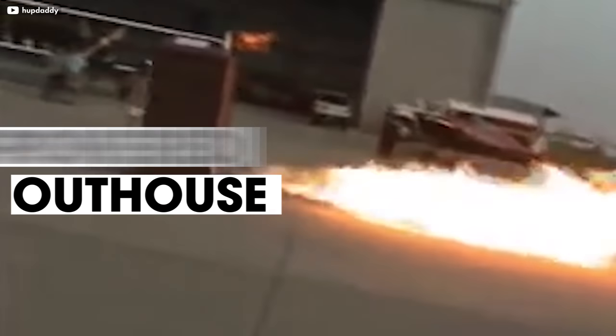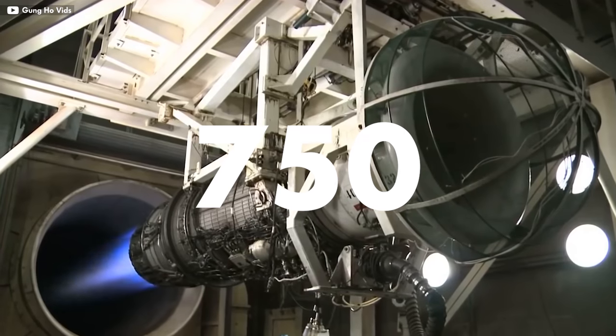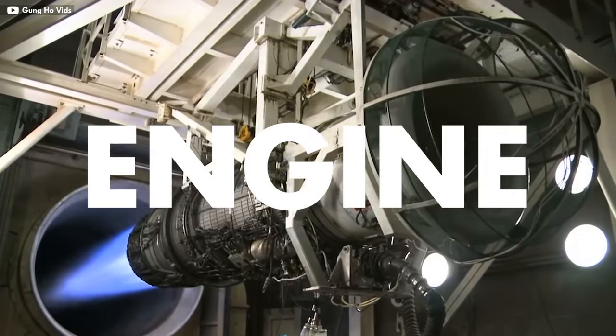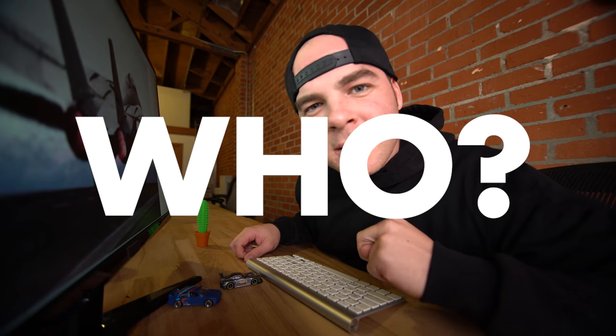I couldn't think of a better way to start off my list than with this jet-powered outhouse coming in at number ten. I know what you're thinking. This thing does not run off natural gas and Chipotle burritos. It's got a 750-pound Boeing jet engine good for 1,000 horsepower and a top speed of 72 miles per hour, and that's with no pants on. Two questions: who built this and why?